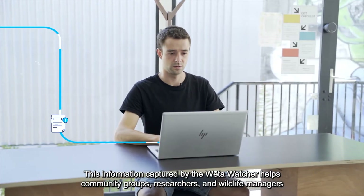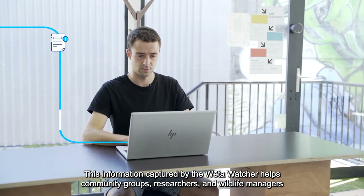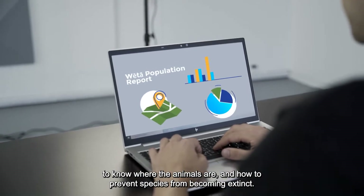This information, captured by the Weta Watcher, helps community groups, researchers and wildlife managers to know where the animals are and how to prevent species from becoming extinct.